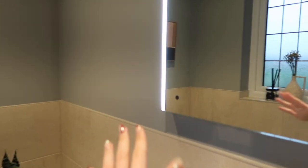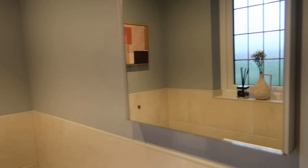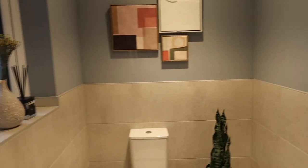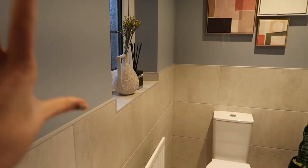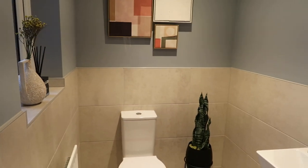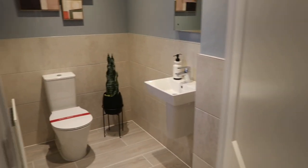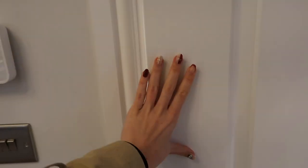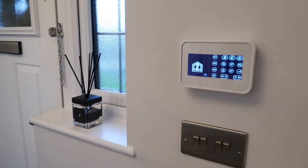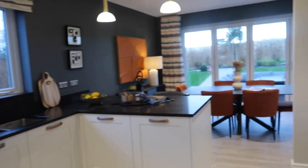They've got a mirror in this one as well — it's a touchscreen mirror, which is amazing. That'll be an add-on. I also love the fact that they've done the half tile, half painted wall. This is the biggest downstairs bathroom I've ever seen in my life — that is huge. And these doors are massive — they are fire doors.